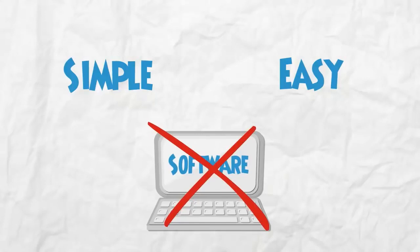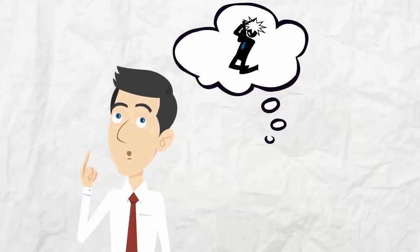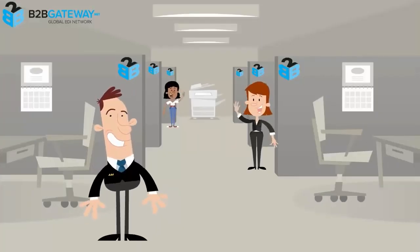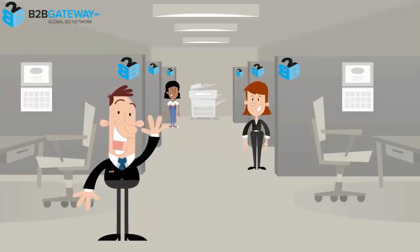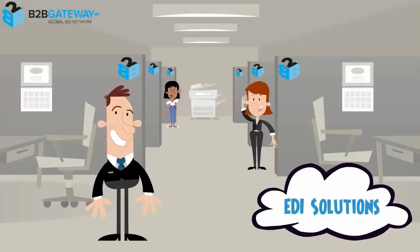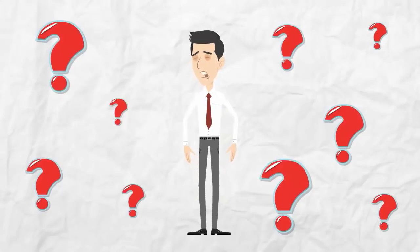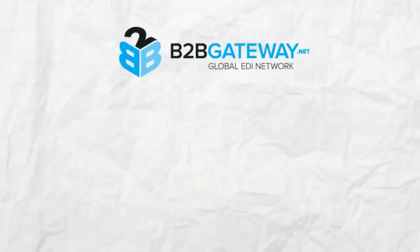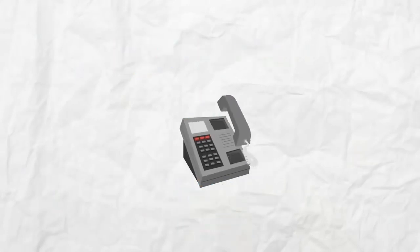We understand that choosing an EDI provider for your organization can be a really difficult task. At B2B Gateway, we try to make the process worry-free. B2B Gateway offers the best choice — cloud-based, fully integrated EDI solutions. Unfortunately, EDI is confusing and you will have questions. The good news is that B2B Gateway is here for you, 24 hours a day, 7 days a week, to answer any questions you may have.